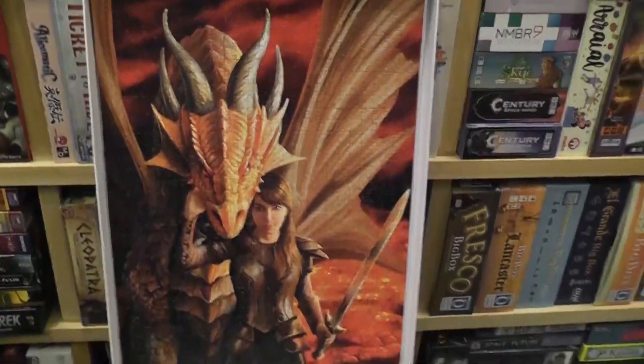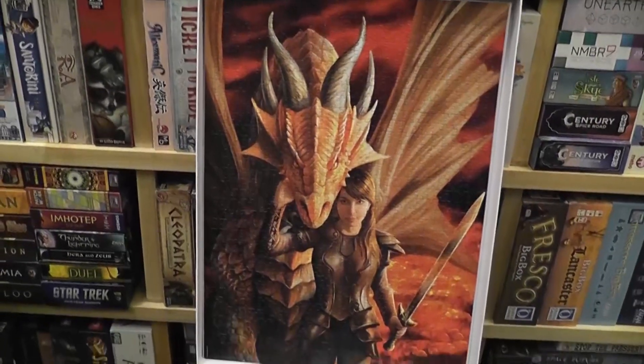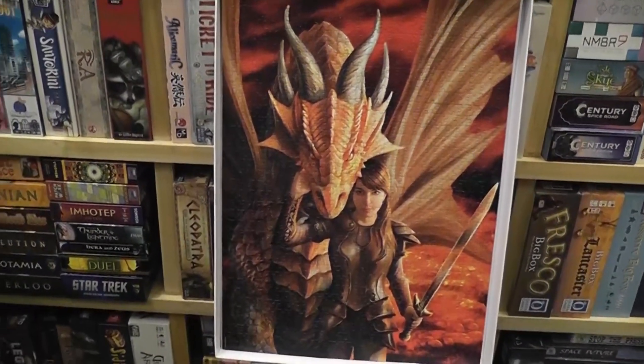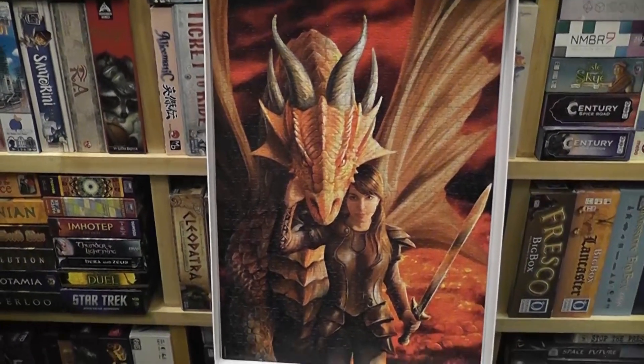I'm pretty happy with the image, but not to the point that it's such a masterpiece like the Alma Thomas where I felt it was all worth the pain. I'm not 100% sure this one was, because it was such a challenge.